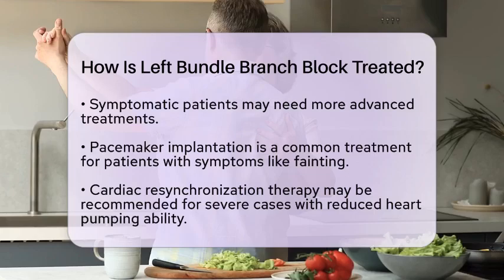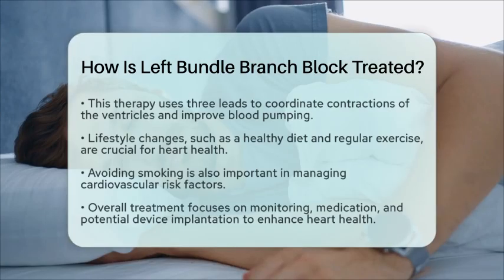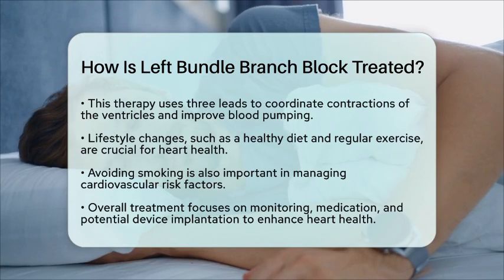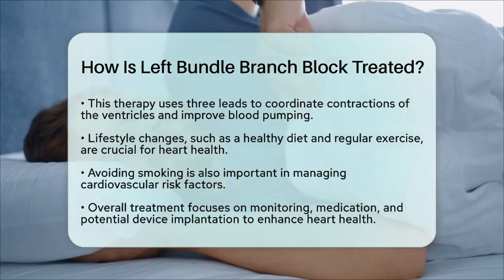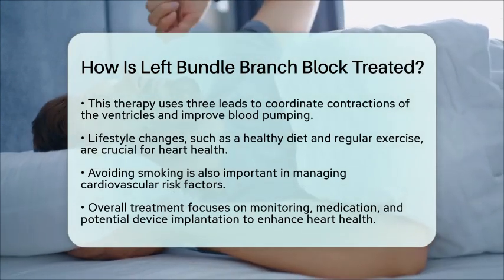In addition to these treatments, lifestyle changes play an important role in managing heart health. Maintaining a healthy diet, engaging in regular physical activity, and avoiding smoking are key components that can help reduce cardiovascular risk factors.